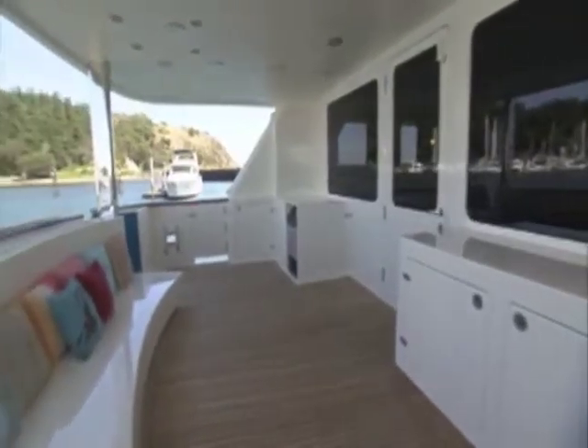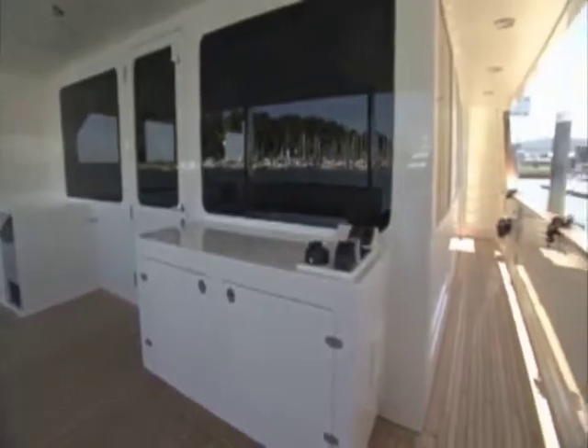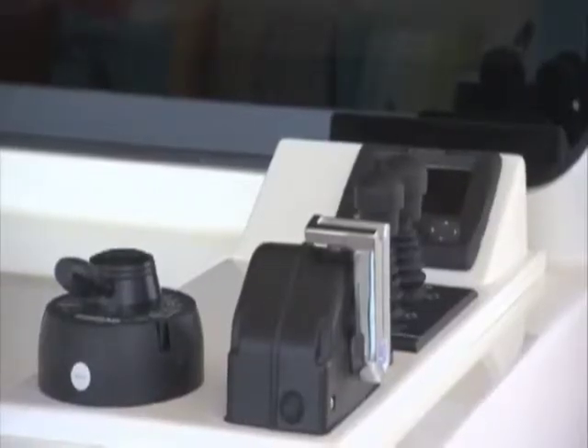This is the aft deck — it's just another exterior entertaining space where the guests can come out and enjoy a drink or a cup of coffee in the morning. There's also an aft docking station, so coming into a dock, you have another full control station back here.